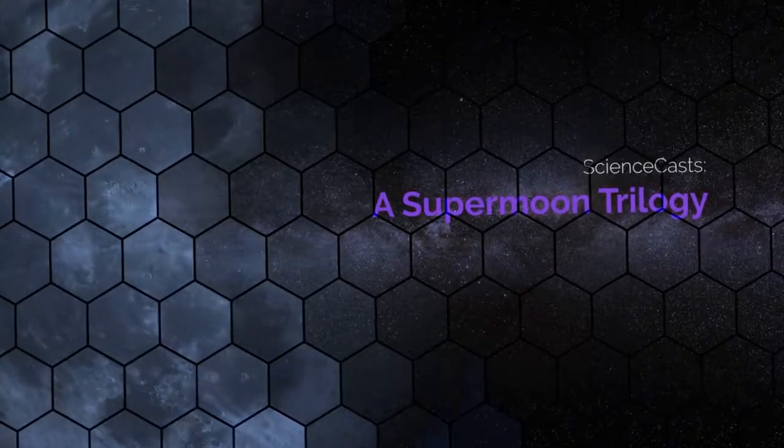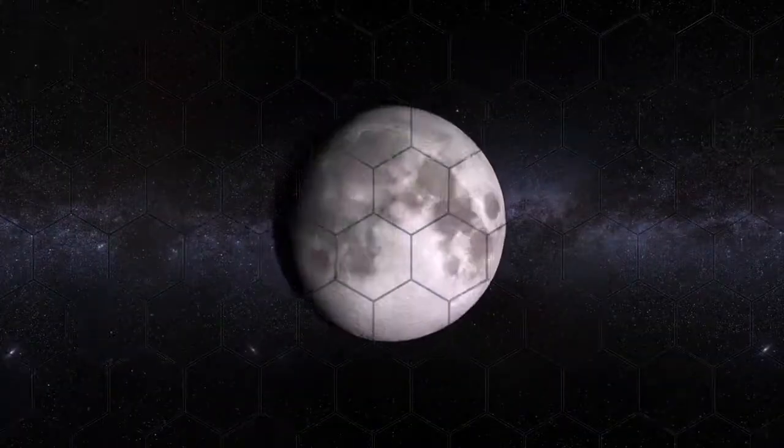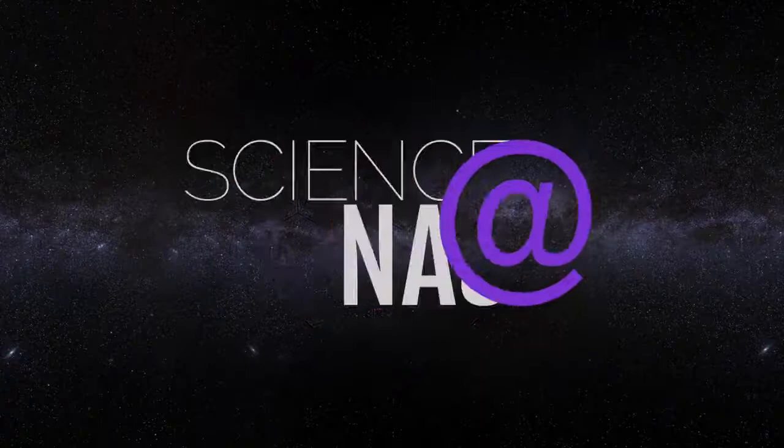A Supermoon Trilogy, presented by Science at NASA.